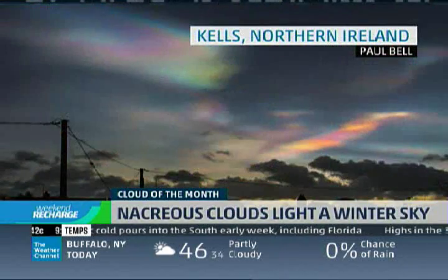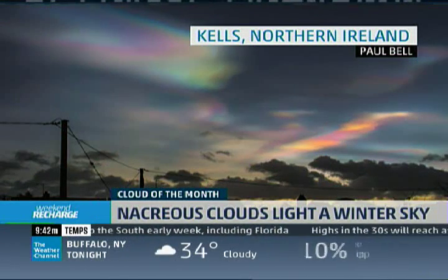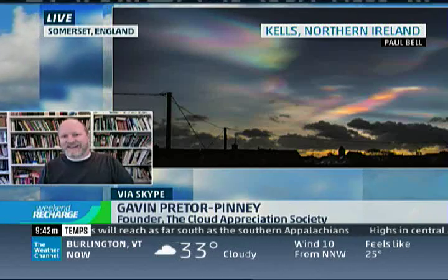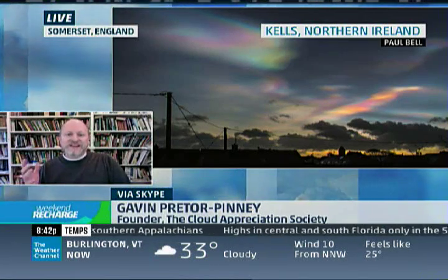Well, you normally wouldn't see them as far south as England, and certainly the middle of England where they've been spotted recently, because they are also known as polar stratospheric clouds, which means they form around the poles and are most spotted around the poles. They're very high up, much higher than normal clouds, up within the stratosphere — that's 10 to 15 miles up — and they really have such a distinctive look, that iridescence, that mother-of-pearl look.